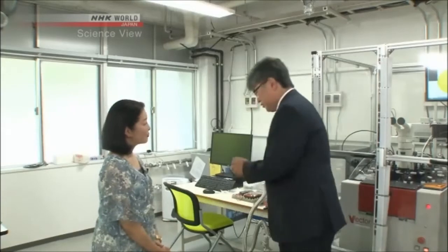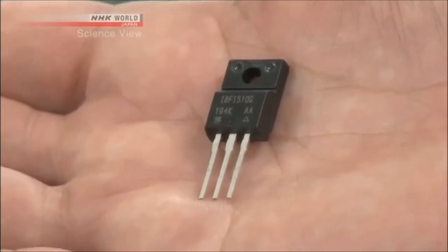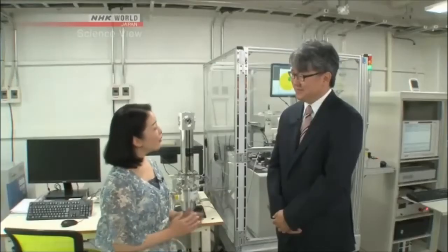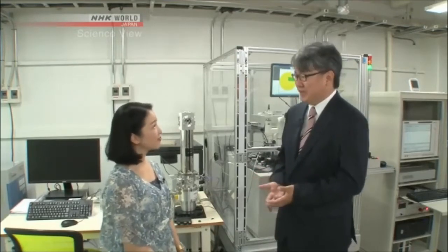I went to see Jun Suda, who specializes in electronics. I asked him what he is studying. He explained that he is doing research on power semiconductors — the tiny electronic switches that can precisely control higher voltages and huge electrical currents. Used well, they can save a lot of energy.